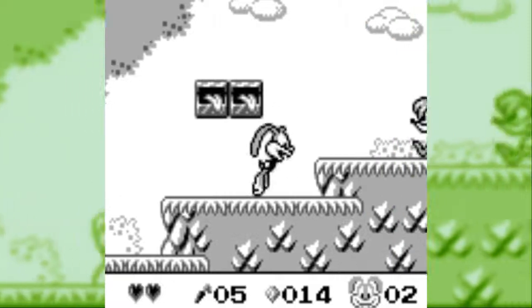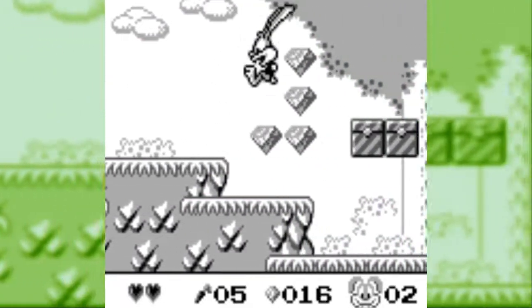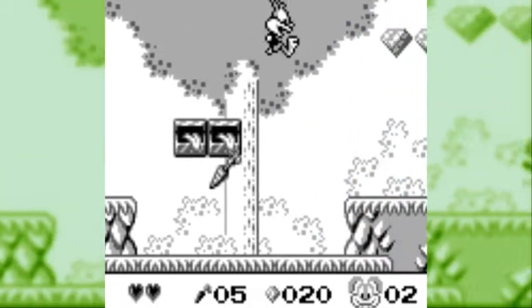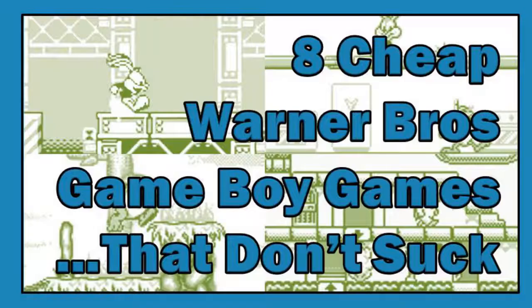Speaking of which, it feels like the cheaper end of the Game Boy library is full of licensed stuff. I've got a soft spot for old Warner Bros. properties myself, in particular because I feel like they're a little overlooked. So here's a quick recap of what I added to the Super Official Master List this week: 8 cheap Warner Bros. Game Boy games that don't suck.